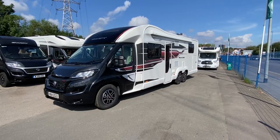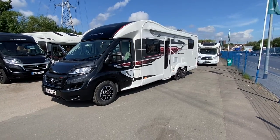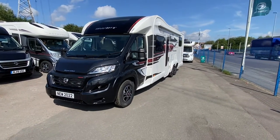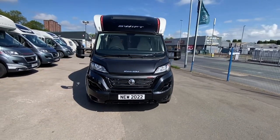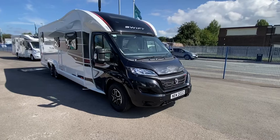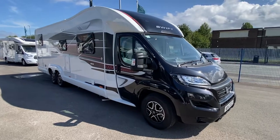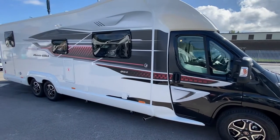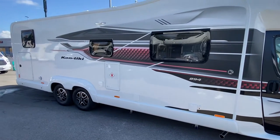Hello guys, you are with Sam, Sam the Motorhome Man, and today — if I had a drum roll effect or a song to introduce this motorhome I would — because this is an available 2022 brand new Swift Contiki 894. You may have heard of these, you may not. This is the brand new model introduced this year, and it is an absolute crème de la crème, awesome piece of kit. It is a tag axle — a tag axle means it's got six wheels — and it's around about nine meters long, and it has everything.